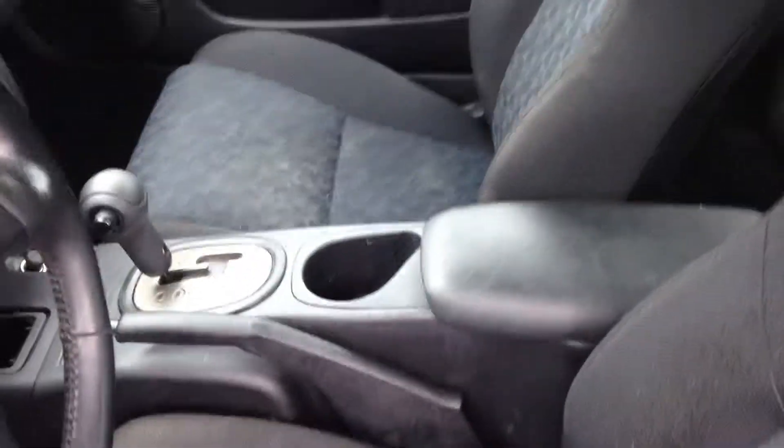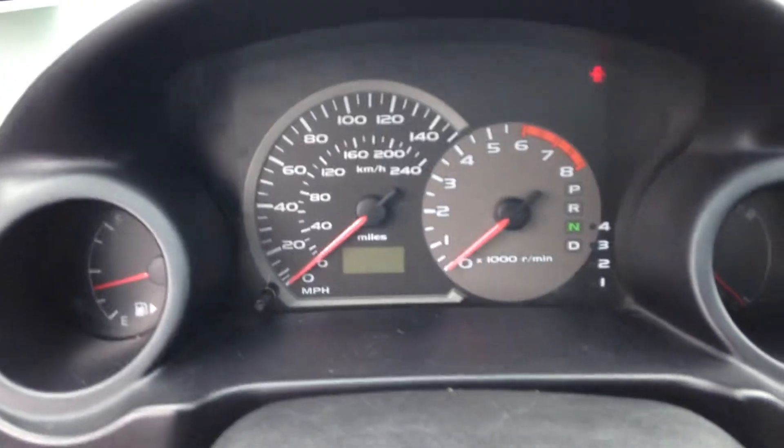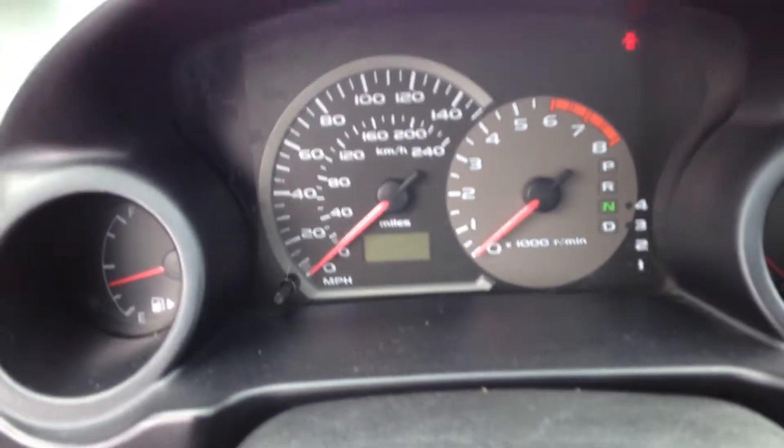As you can see, the inside is in pretty good shape. I'm going to start the car so you can see that all the lights on the dash turn on and off.